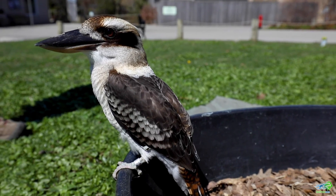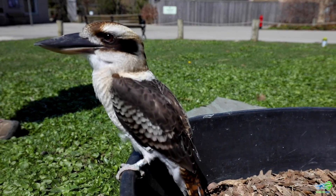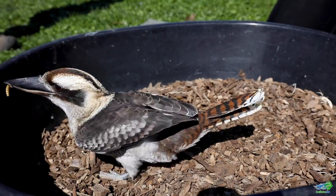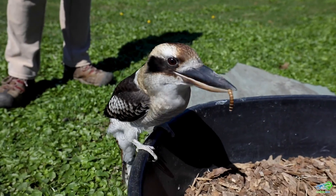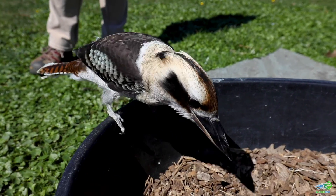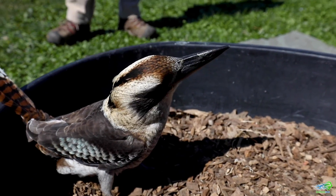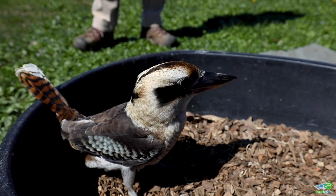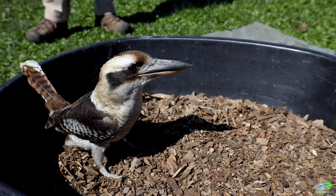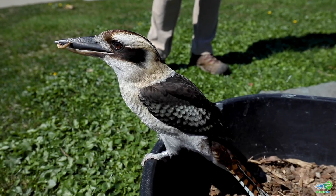Here at the zoo we feed her a wide variety of prey items including these mealworms. In a little while you might also see me give her some other little nuggets of things too. A lot of times what kookaburras will do is they'll tenderize their food before they start to eat it. They'll take it and whip it back and forth as they're trying to break it up into smaller pieces so they can swallow it, or to soften it up to help it go down a little bit easier.